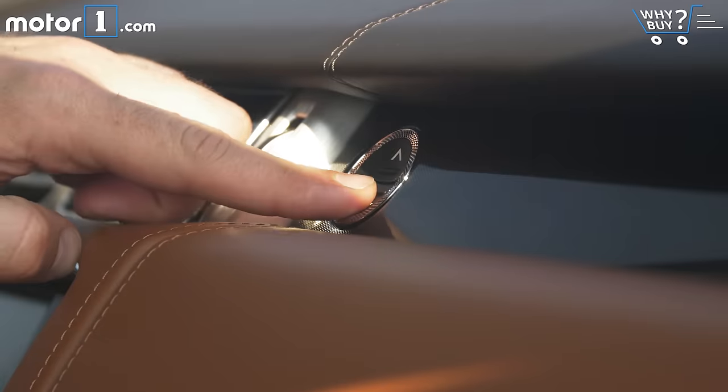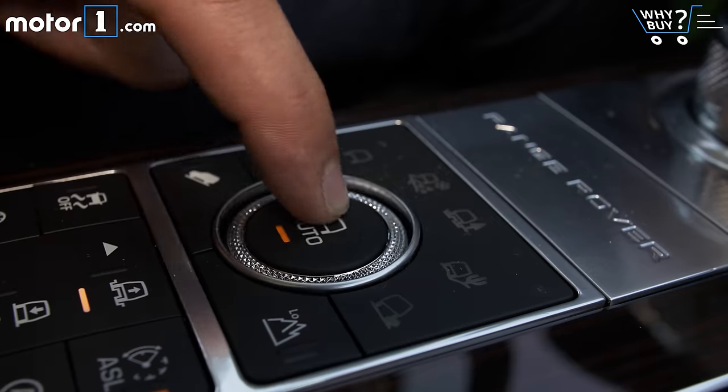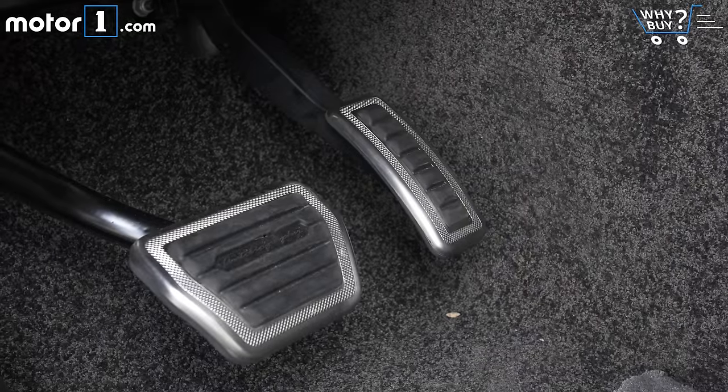The knurling is around the start-stop button, around the button to open and close the glove box, around the terrain response button, and it's even on the gas pedal and the brake pedal.